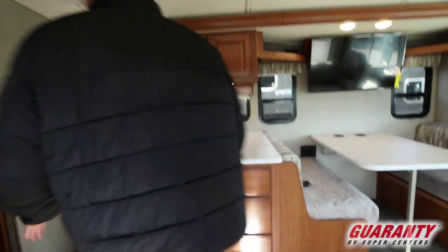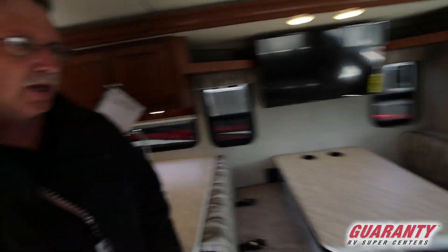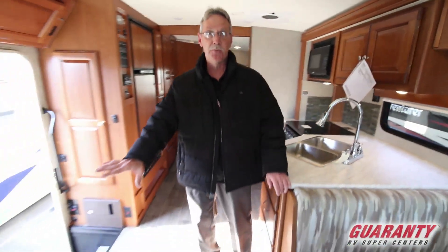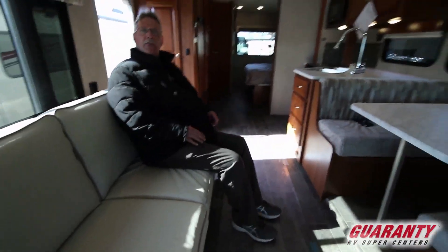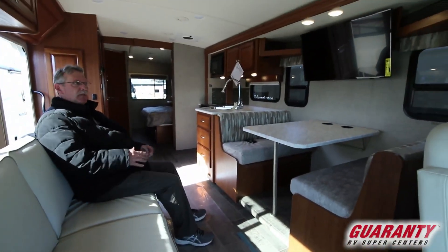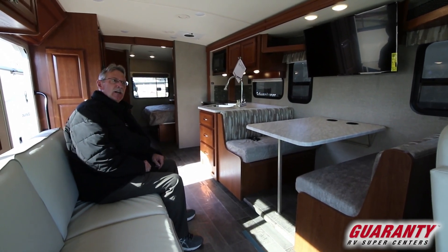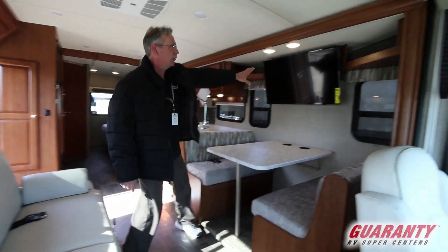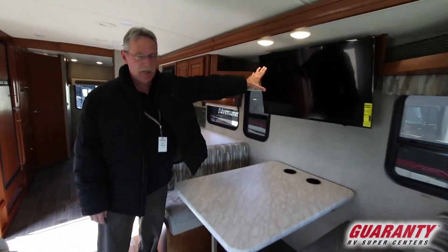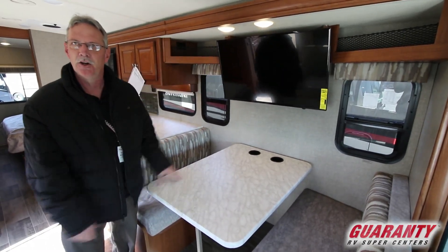No carpet in this coach with the exception of up front, so it's an easy cleanup. What I like about this is you've got the couch across from the dinette, so you can have friends in here — playing cards, conversing, just having a good time enjoying everything this country has to offer. Right across from it is the TV, so when you're watching it you are straight on, not bending your neck.